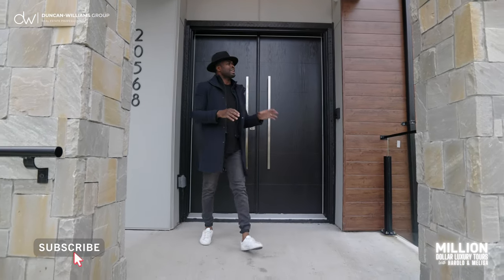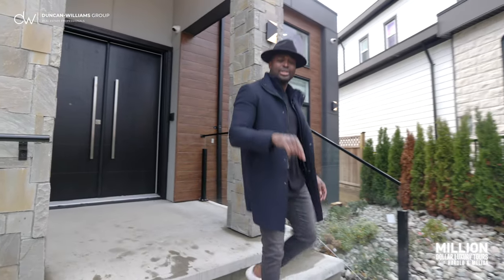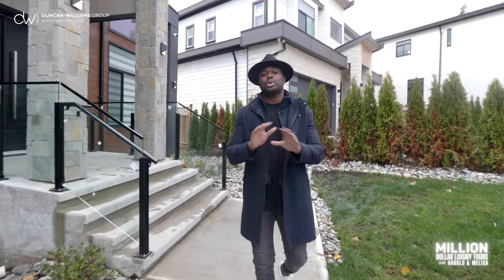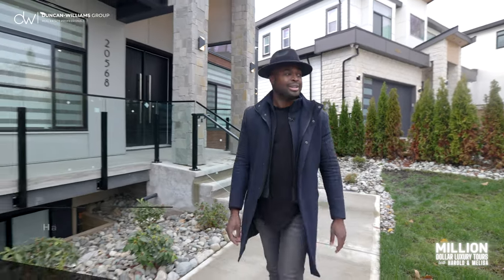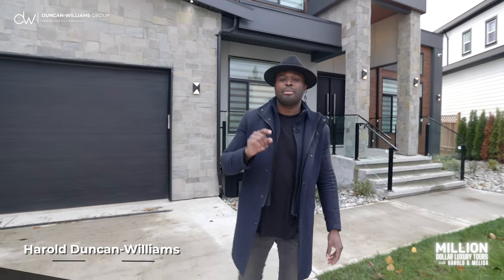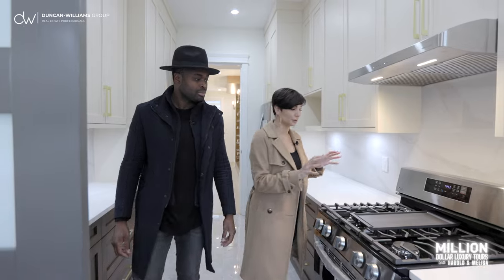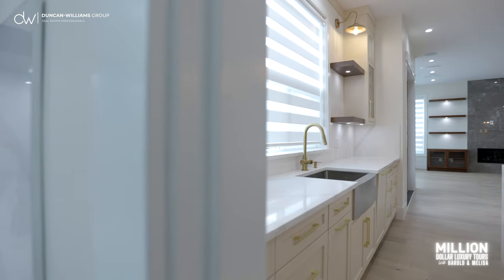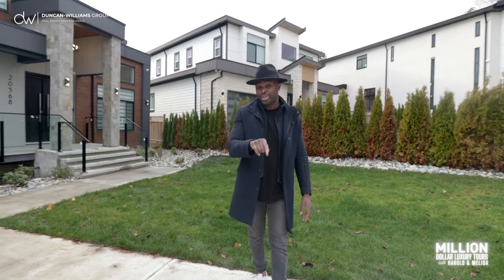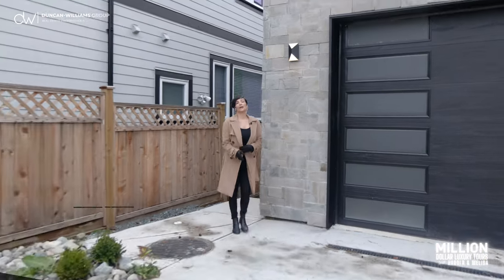A modern home radiating luxury in a great location with top-line finishes — that's exactly what you'll get with this home we're about to show you in beautiful Willoughby Heights. My name is Harold with the Duncan Williams Group, and welcome to another episode of Million Dollar Luxury Home Tours with Harold and Mel. Today we're going to show you a home that screams sophisticated modern. I've seen a lot of luxury homes, but this one definitely stands out.